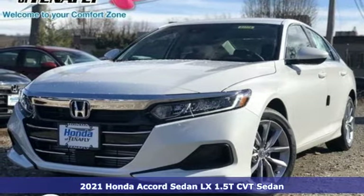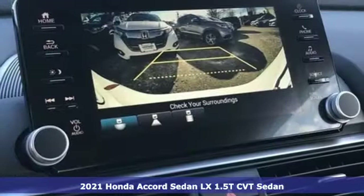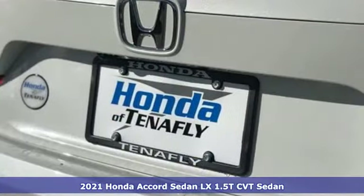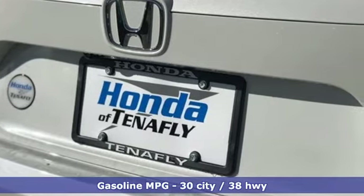Here's a new 2021 Honda Accord Sedan. Year after year, the Accord is showered with awards and praise. Take a look and it's easy to see why. Drive it and you'll know why.